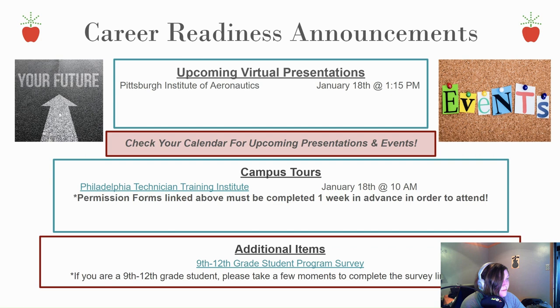There is an upcoming virtual presentation for the Pittsburgh Institute of Aeronautics tomorrow at 1:15 PM, and a campus tour of the Philadelphia Technician Training Institute also tomorrow, January 18th, at 10 AM. There is also a 9th through 12th grade student program survey.